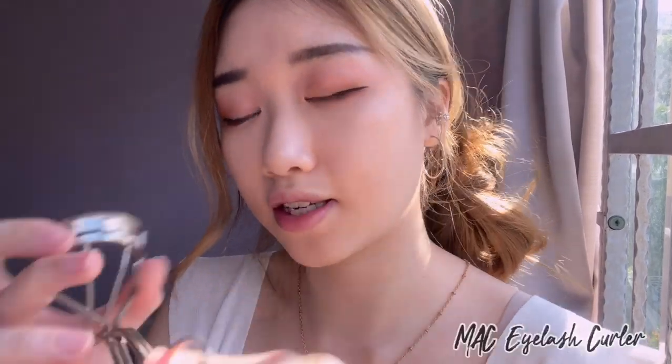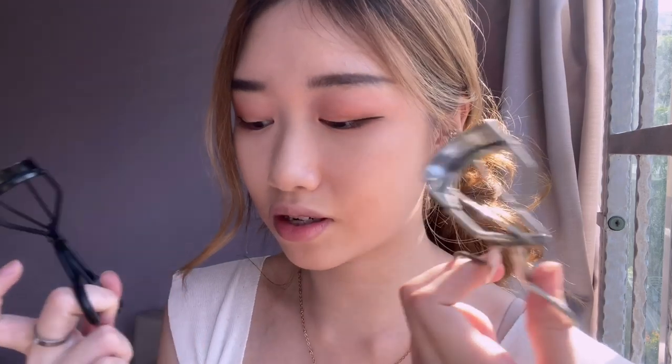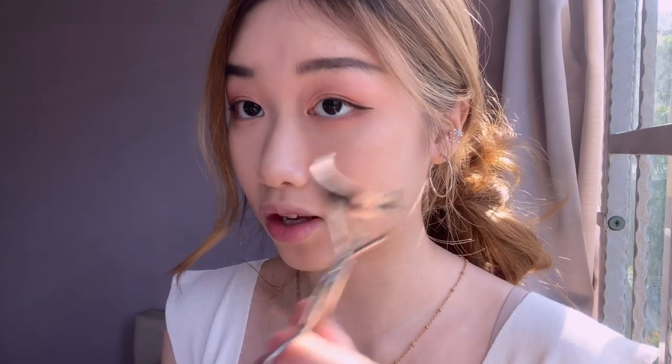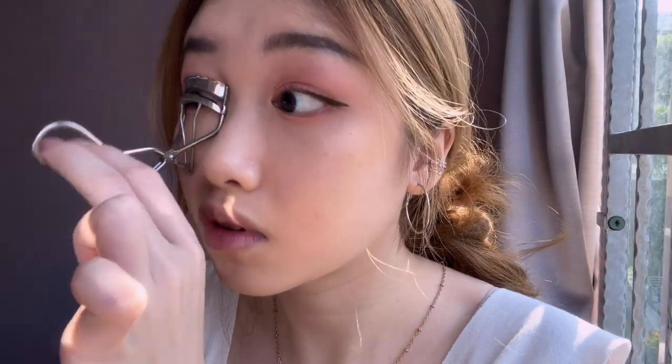Now we're done with eyeliner, we'll be moving on to eyelashes. For curling I'll be using a matte eyelash clipper. I actually have one from Etude House as well and I don't really see much of a difference, so I'm pretty sure the Etude House one is cheaper. But anyway, the matte one was given by my mom because she doesn't use it. My eyelashes are cooperating with me today!